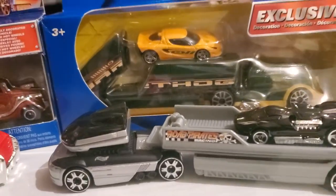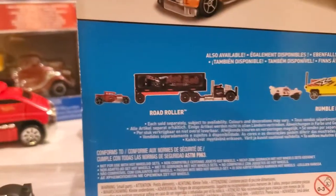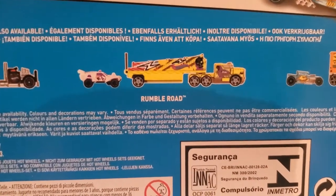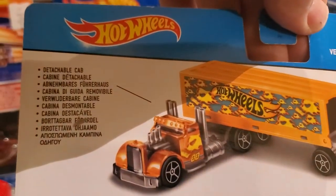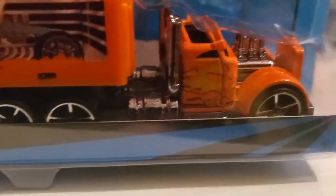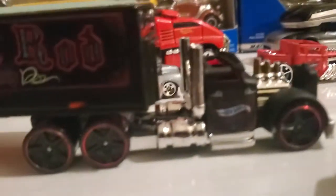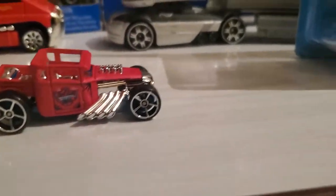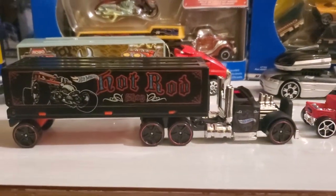On the back of the package — and I have a second version because they produce at least two versions of every vehicle — so there's the back of the package, and there's the other one. This particular one I didn't care for so obviously I'm not going to buy it. What's really neat about this is they got the Faster Than Ever wheels on the cab and the trailer — these are the PR5s I believe — and then here they got more PR5s, but then they got the Faster Than Ever wheels on this one. These are really two cool rigs that I absolutely love.